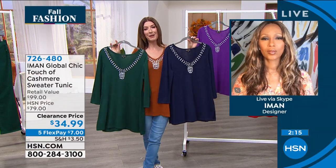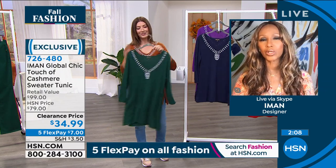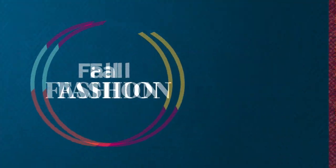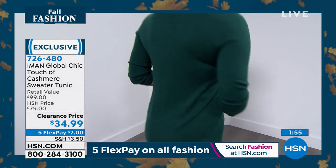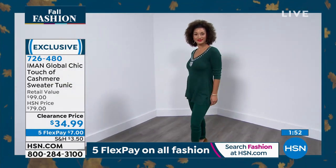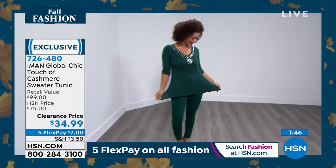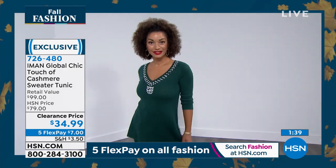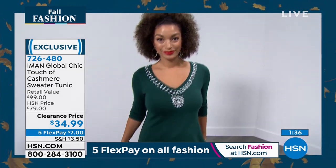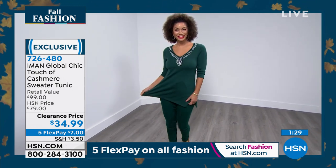This is an exciting offer for anyone who hasn't tried Iman's line — find out what she's all about at a really affordable price. If you know about dry cleaning, the seven dollars you're paying for flex pay — you can't dry clean anything for seven dollars. If you had pure cashmere, it would need tissue paper storage and dry cleaning, which starts at $15 and up. That's the real beauty of this deal. The fabric is the softest touch of cashmere, and then you have this jewel neckline.